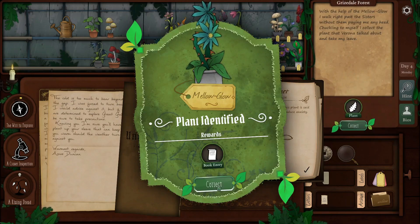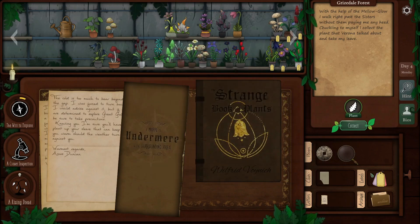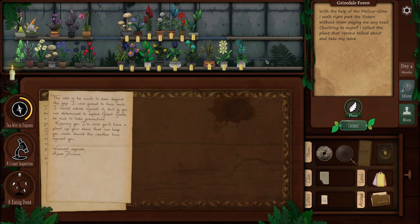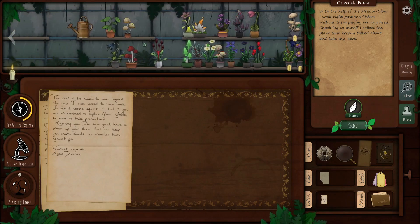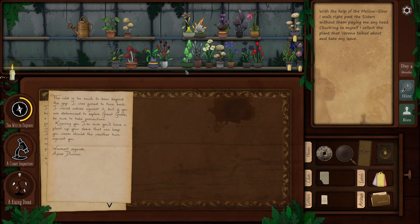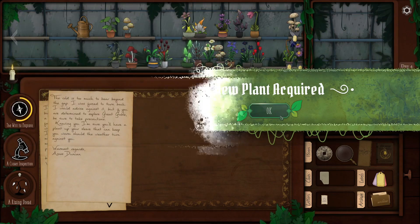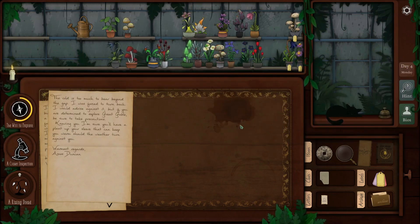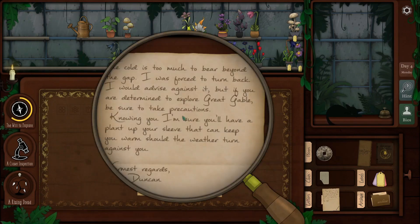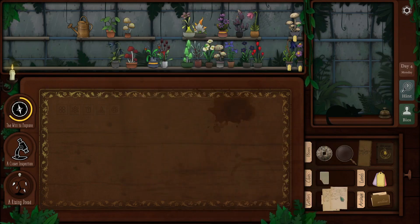Mellow glow identified — gorgeous plant. A new plant is also collected as a reward. Ryan places mellow glow at the end of the collection. He examines the new plant with delicious-looking berries but decides not to eat them. One task is checked off; another he's not ready for yet, so he leaves it for now.